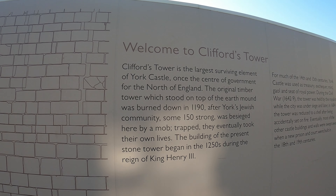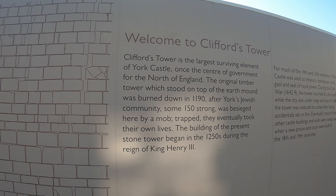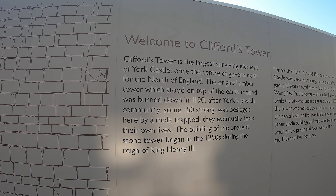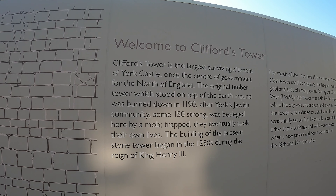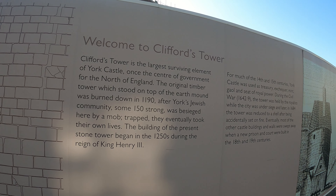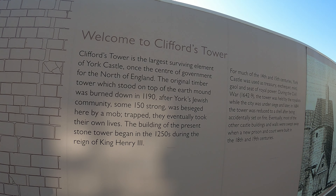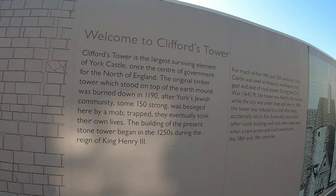Welcome to Clifford's Tower. Clifford's Tower is the largest surviving element of York Castle, once the centre of government for the north of England. The original timber tower which stood on top of the earth mound was burned down in 1190, after York's Jewish community — some 150 strong — was besieged here by a mob. Trapped, they eventually took their own lives. The building of the present stone tower began in the 1250s during the reign of King Henry the Third.